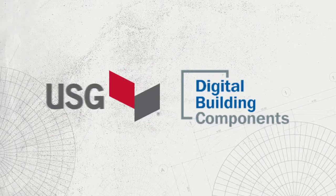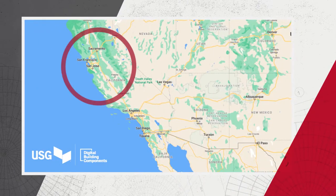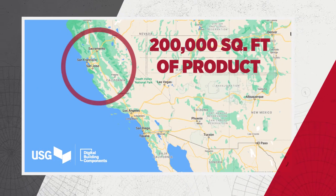They've partnered with USG to panelize a large dormitory project in Northern California. It's 200,000 square feet, consists of three buildings, and we're providing the main structure — all the walls, roofs, and floors for the structures.